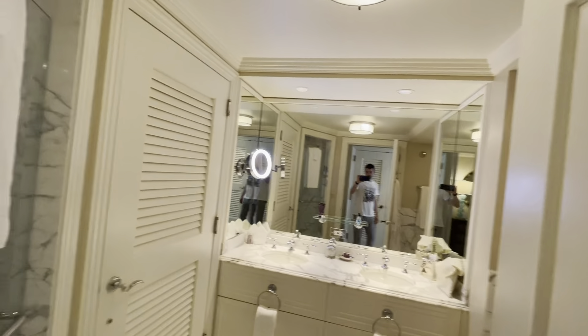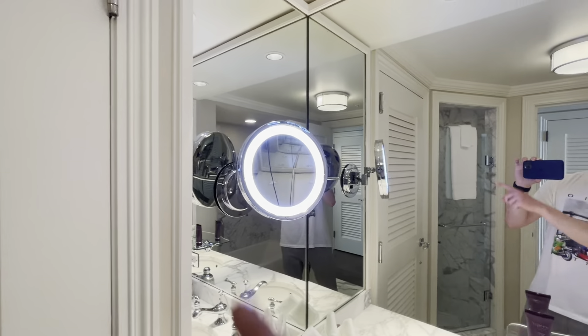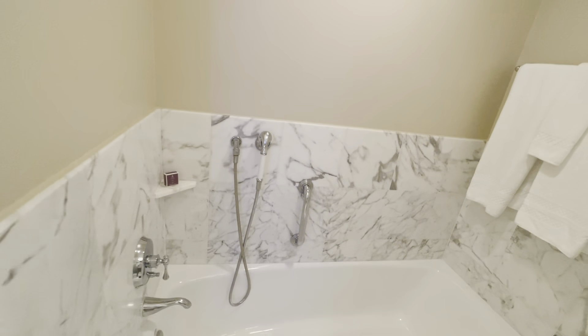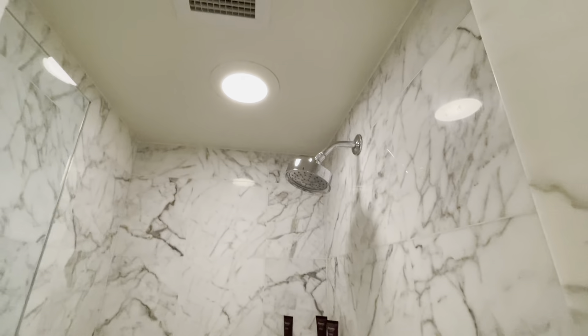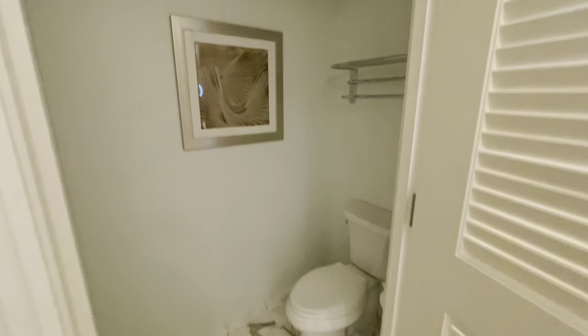We go into the very beautiful large bathroom. Here you see this marble — absolutely nice — a glass mirror, very nice lighting. A pretty nice lamp. And then a standing shower, which is also a big deal. I like that a lot. It's all around in marble. You can also see the toilet cabinet right here, guys, where you can always do your business.